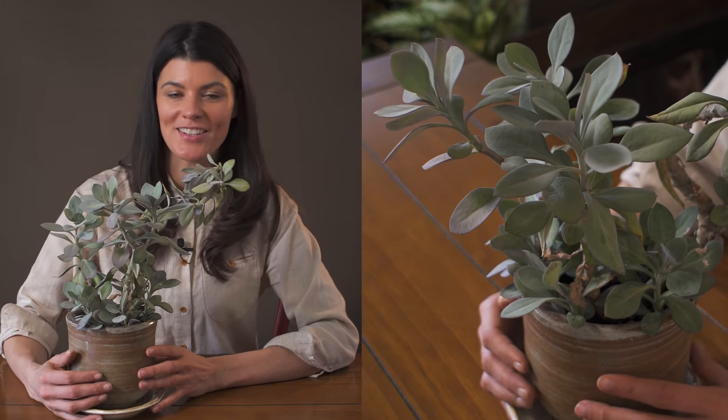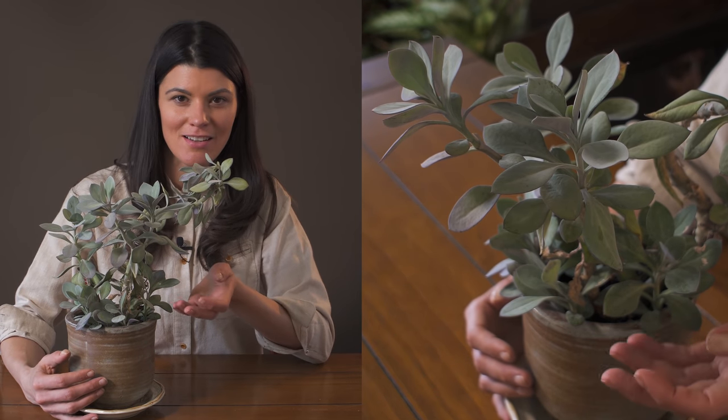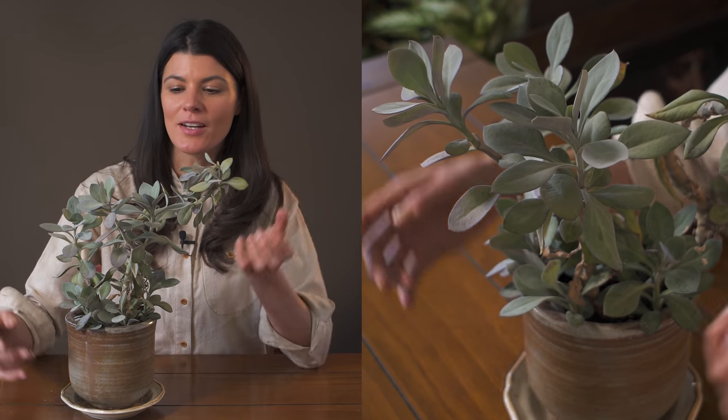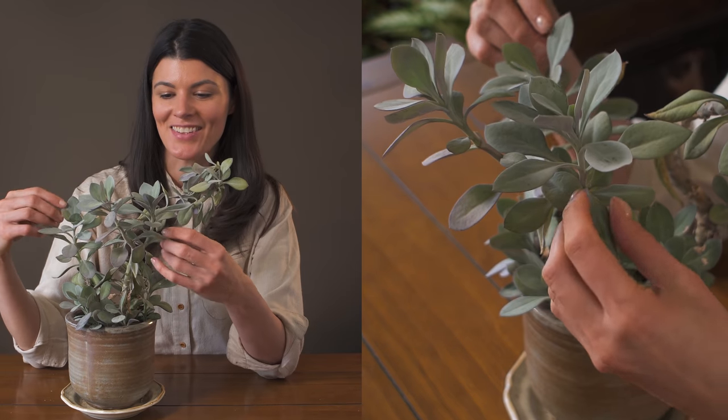This pretty uncommon houseplant is called Kleinia fulgens, or scarlet kleinia, or sometimes I see it called scarlet or coral senecio — and this is a really beautiful one. I'm so glad I got this one.